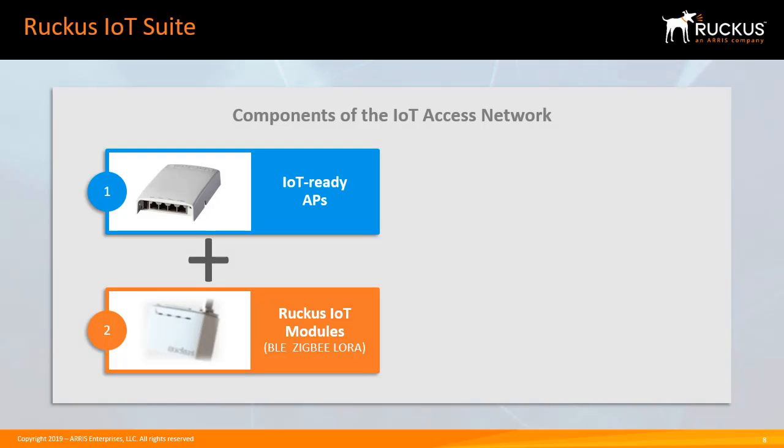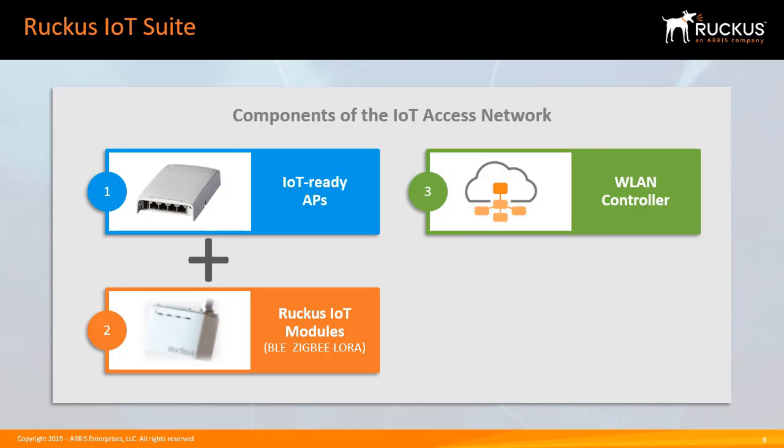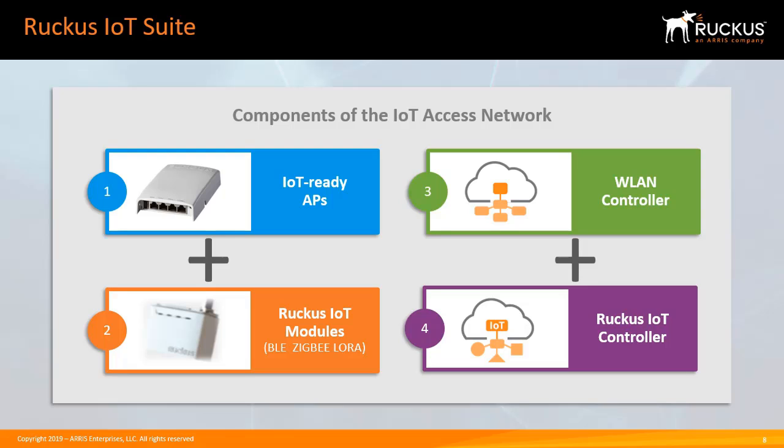Ruckus IoT modules are radio or radio-and-sensor devices that connect to a Ruckus IoT-ready AP to enable endpoint connectivity based on standards such as Bluetooth Low Energy, BLE, and Zigbee. The Ruckus SmartZone Controller — our existing wireless LAN controller — will provide a single management interface for both the wireless LAN and the IoT access network. And the Ruckus IoT controller is a virtual controller deployed in tandem with a Ruckus SmartZone OS-based controller that performs connectivity, device, and security management functions for non-Wi-Fi devices, as well as facilitating disparate endpoint management coordination and APIs for northbound integration with analytic software and IoT cloud services.